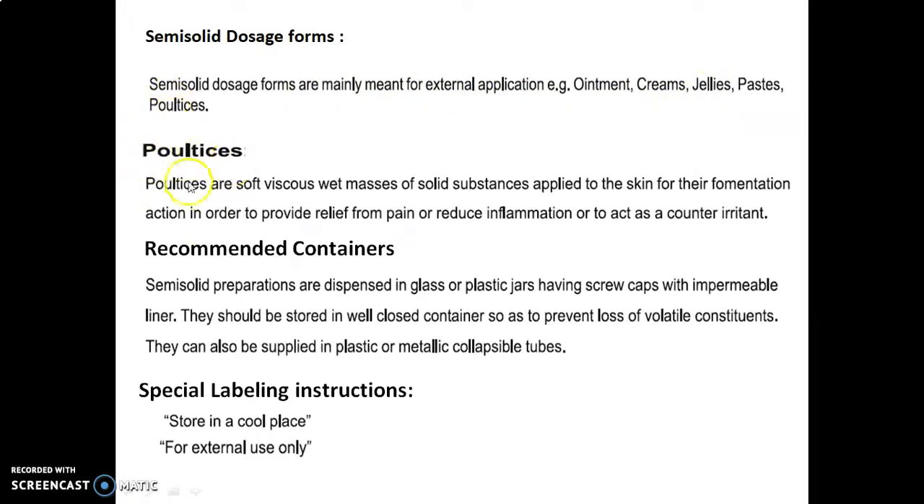In that we will discuss about the poultices. These poultices are the soft, viscous, wet masses of solid substances applied to the skin for their fomentation action, in order to provide relief from pain, to reduce the inflammation, or to act as a counter-irritant.